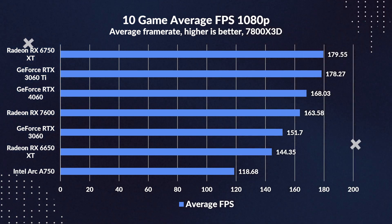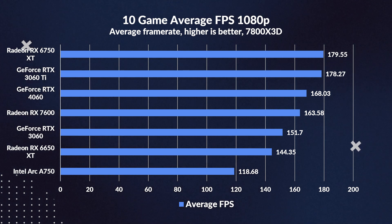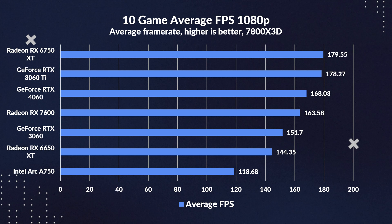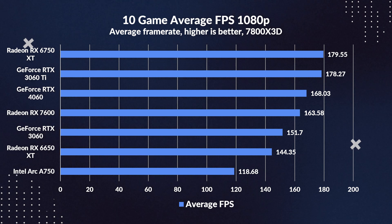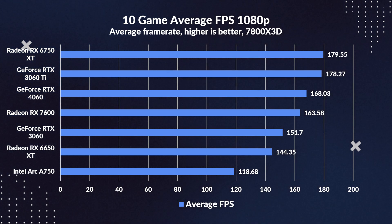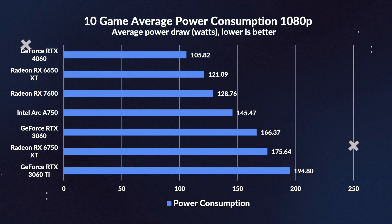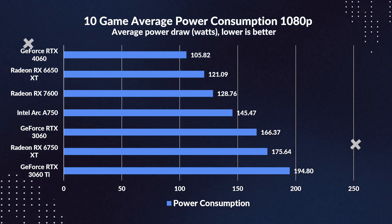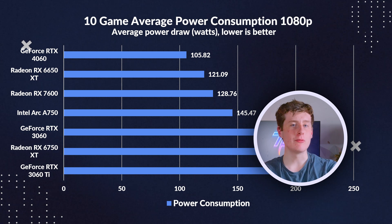Switching gears to our 10-game roster summary at 1080p, some intriguing stats arise. The 4060 is slightly ahead of the 7600, boasting a 3% advantage. When pitted against its predecessor, the 7600 showcases a commendable lead, outclassing the 6650 XT by a solid 13%. Furthermore, it manages an 8% lead over the 3060. Entering the realm of power economics, the 4060 guzzles 18% less power than our 7600. The power-sipping habits of the 7600 echo those of the 6650 XT — a recurring motif in this video.